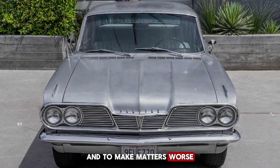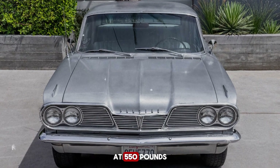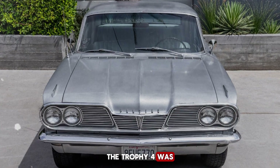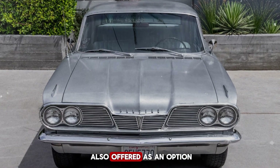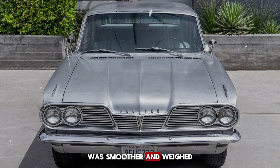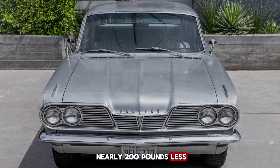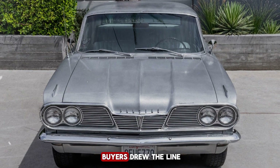Pontiac engineers did what they could to tame the beast. They mounted the engine with heavy-duty rubber isolators and used the car's flexible rope driveshaft as a sort of vibration dampener. It helped, but only slightly — inside the cabin, the shaking was still noticeable and often annoying. And to make matters worse, the engine's weight didn't help the Tempest's handling. At 550 pounds, the Trophy 4 was heavier than the aluminum Buick 215 V8 that Pontiac also offered as an option. That small V8 made more power, was smoother, and weighed nearly 200 pounds less — but it also cost more. And that's where most buyers drew the line. Nearly 95% of Tempest customers chose the Trophy 4 over the Buick V8, simply because it was cheaper.